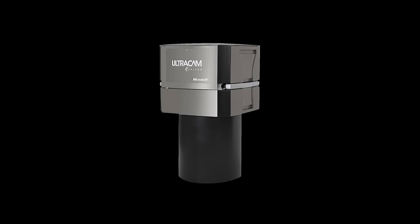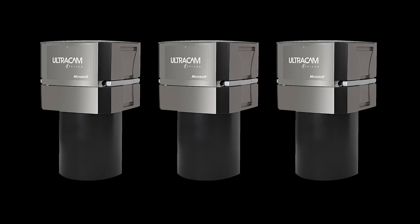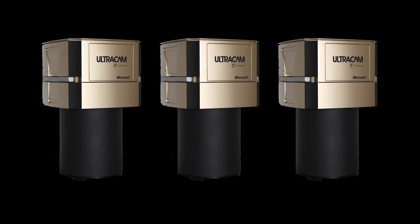The Falcon can be modified to become an Ultracam Eagle, so customers have an attractive upgrade path to grow their data acquisition capabilities as their business needs evolve.